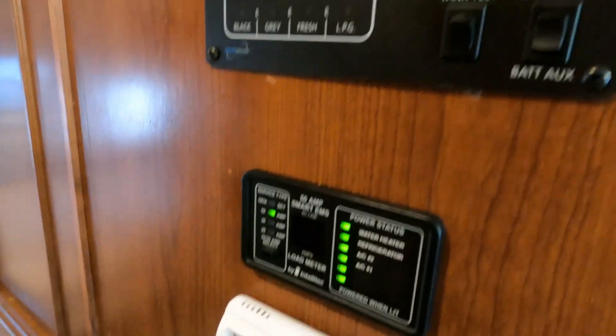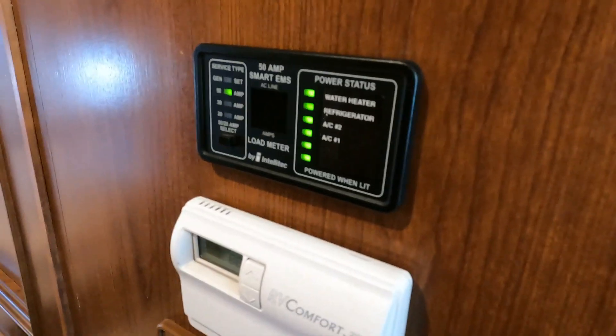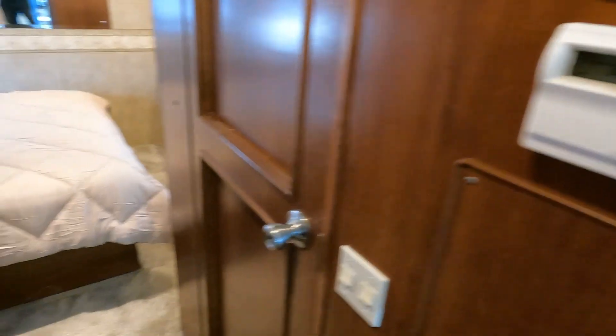The air feels good — it's got double ducted roof ACs, 13,500 BTU units, with a single thermostat. There is your battery monitor, tank levels, and energy management system.